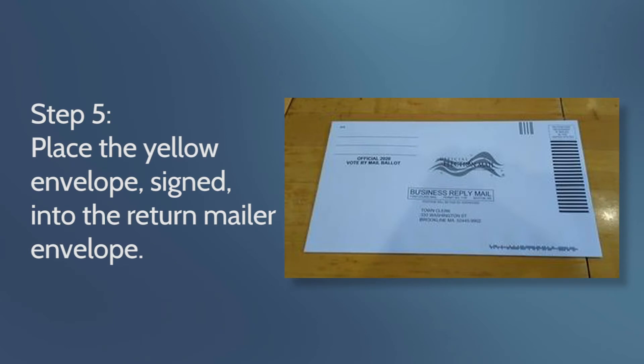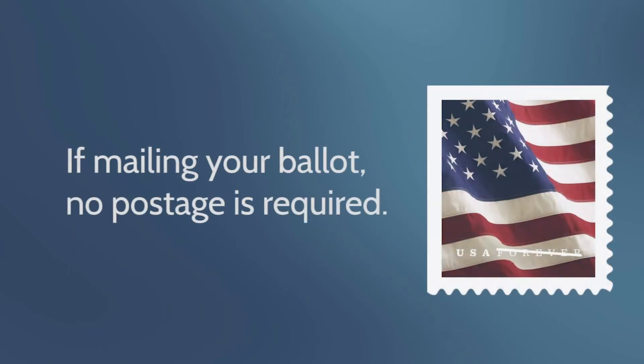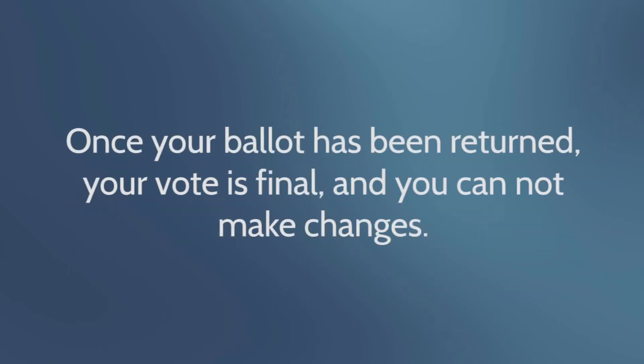Number five, place the yellow envelope that you have signed and that contains your ballot into the return envelope. Number six, return your ballot by mail or in person at the drop box in front of town hall, 333 Washington Street, Brookline, Massachusetts 02445. If mailing your ballot, no postage is required.